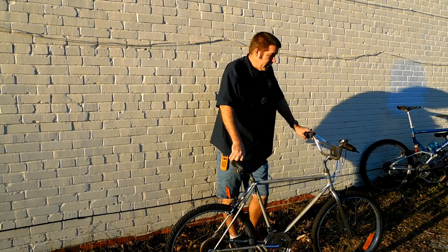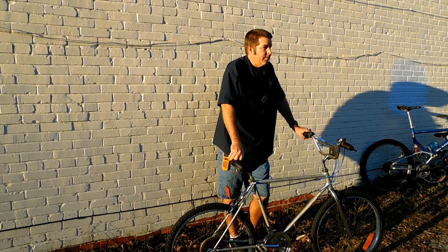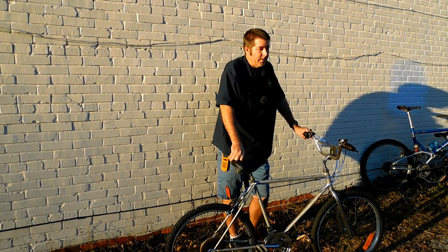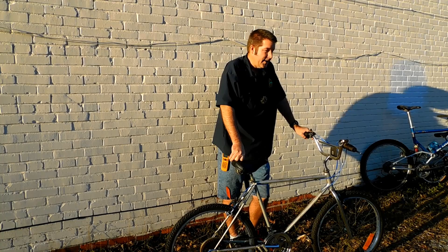Unfortunately, Mr. Woodruff, a couple of years ago, was mowing his yard and had a heart attack and passed away, which was very unfortunate. But he helped the community out for many years.